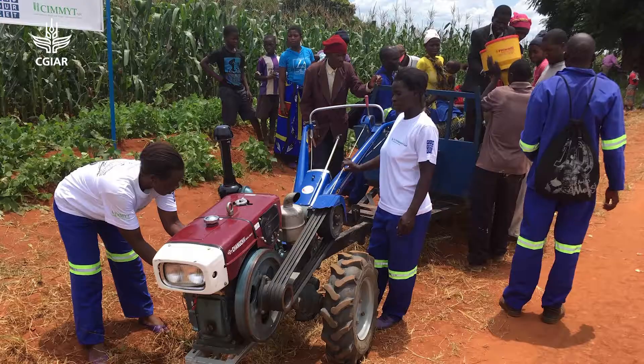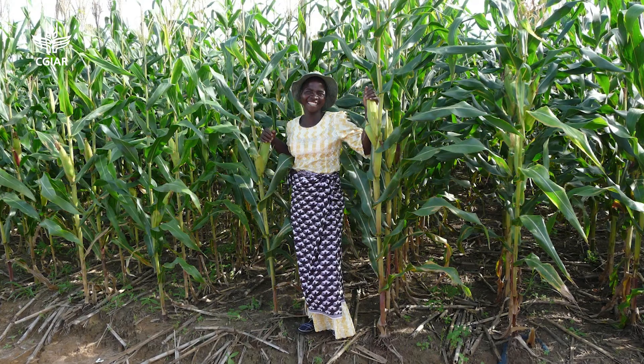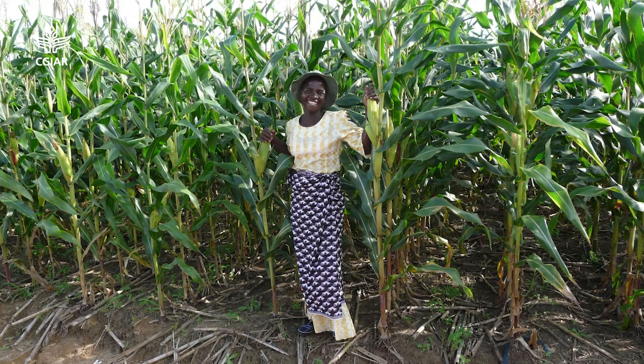Increasingly, mechanization is coming into play, and more and more farmers are finding this cropping system more attractive and more adapted to their needs.